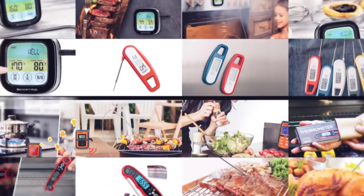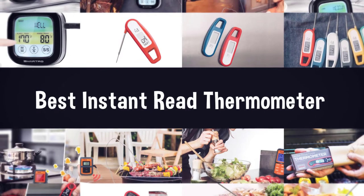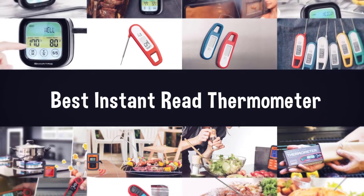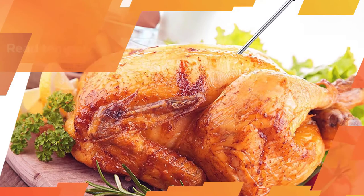If you are looking for the best instant read thermometer, here is a collection you have got to see. Let's get started. Number one, most popular: the Haber 022 meat thermometer.